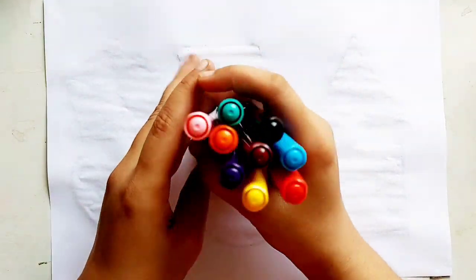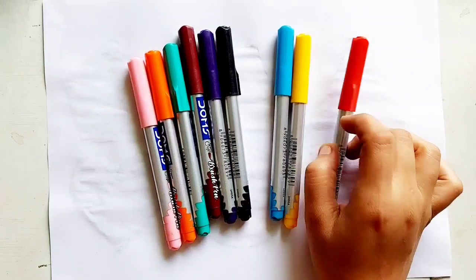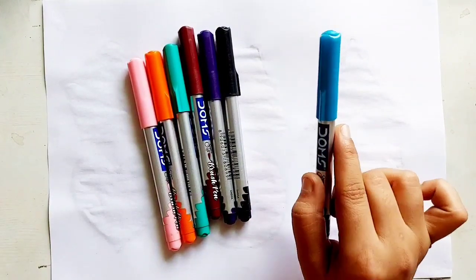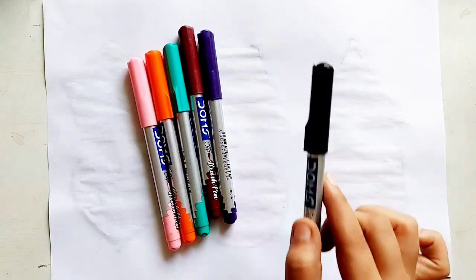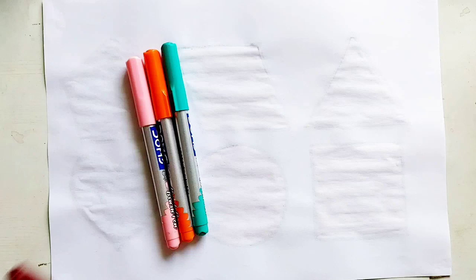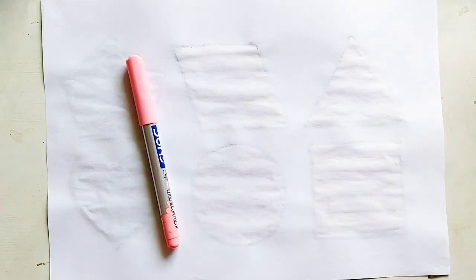Hello kids, let's learn some colors. Red color, yellow color, sky blue color, black color, purple color, brown color, sea green color, orange color, light pink color.